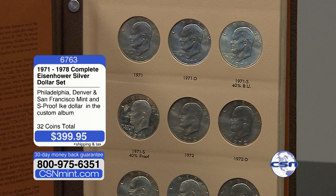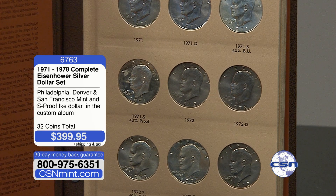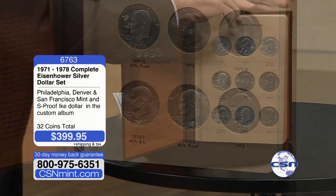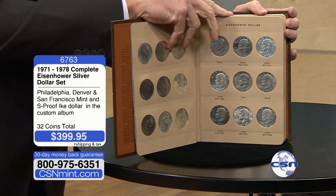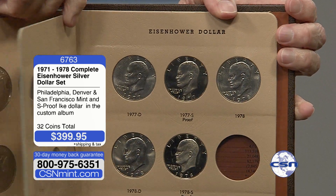What we have is the entire set — all 36 coins: every Philadelphia Mint, every Denver Mint, every San Francisco Mint, all the clads, all the silvers, all the bicentennials — all of them in the custom album, absolutely positively complete. You can see the clad proof, the BU, the S-Mint proof, all the Philadelphias, the Denvers.